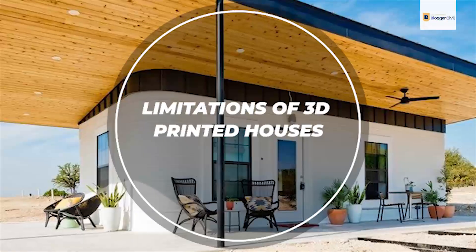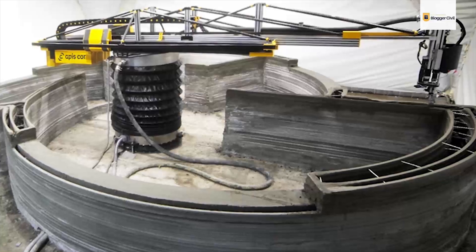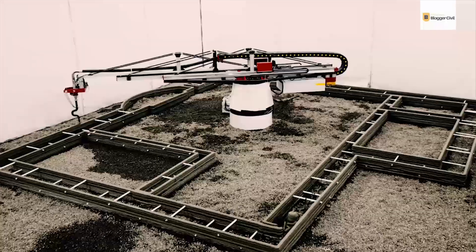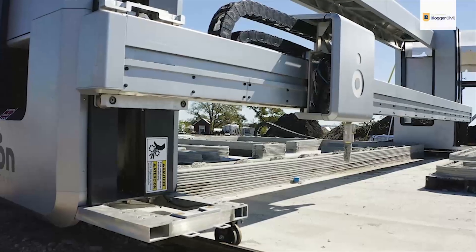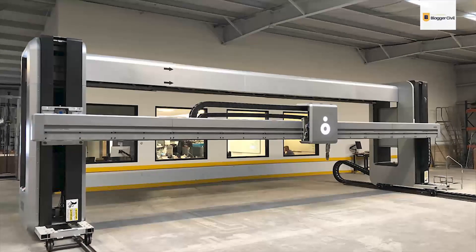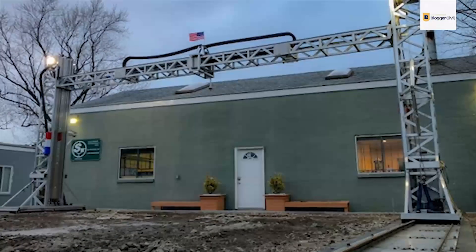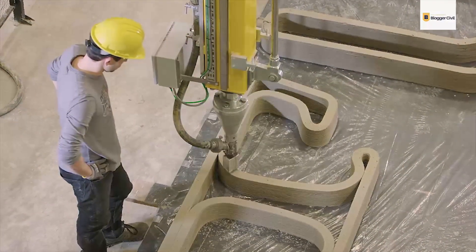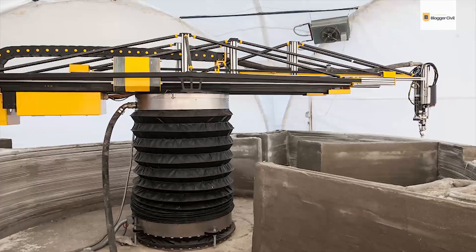Limitation 1: Expensive Initial Investment. House 3D printers can sometimes cost up to $1 million. Though the cost of 3D-printing a house may be significantly less than traditional construction, the upfront cost of the machinery is substantial. For new companies wishing to enter 3D house printing, raising that kind of capital can be a serious problem, and that figure doesn't even include the cost of maintenance or the skilled personnel needed to operate the machinery. The initial investment required is quite significant.